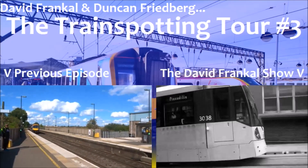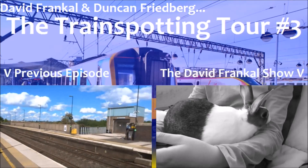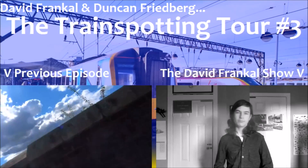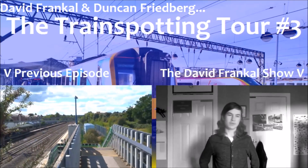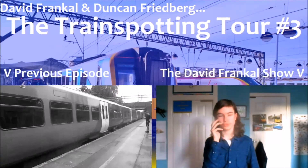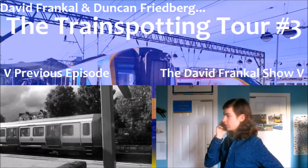So this is Tamworth — like Smethwick Galton Bridge it has upper and lower level platforms. The upper level platforms serve the Birmingham to Derby line and the lower level platforms are the West Coast Main Line. I'm David Frankel, I'm Duncan Friedberg, this is Tamworth, this is the Trainspotting Tour. What do you mean I might not hit 1000 subscribers in time? This is such a bloody mess. I'm going to try and get some attention by doing something ridiculous.